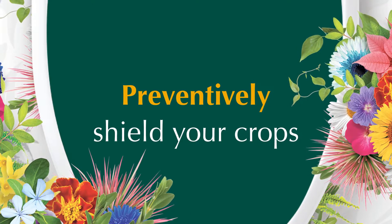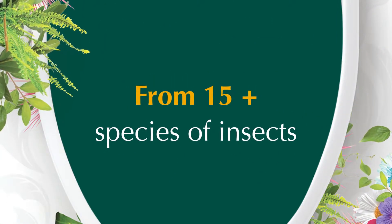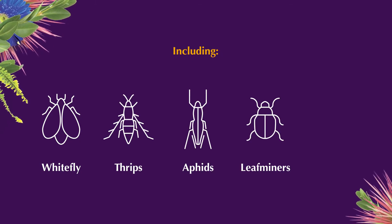Mainspring G&L Insecticide is labeled to preventively shield your crops from more than 15 species of insects, including whitefly, thrips, aphids, leaf miners, and caterpillars.